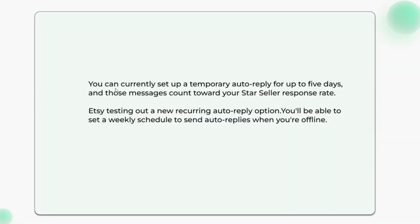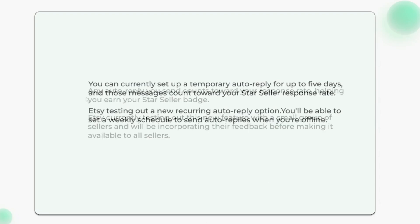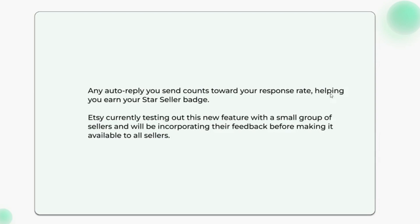In the works: respond to messages on your schedule. You can currently set up a temporary auto-reply for up to five days, and those messages count toward your Star Seller response rate. Etsy is testing out a new recurring auto-reply option for more flexibility — you'll be able to set a weekly schedule to send auto-replies when you're offline. Any auto-reply you send counts toward your response rate, helping you earn your Star Seller badge. Etsy is currently testing this new feature with a small group of sellers.